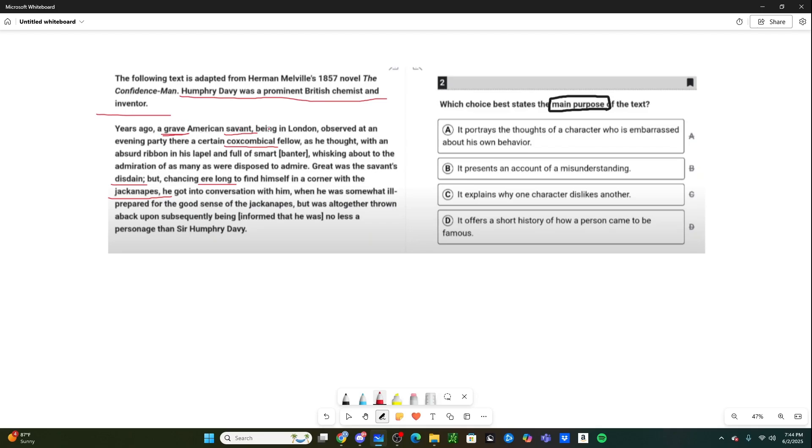So years ago, a very serious and knowledgeable American in London observed at an evening party that there was a very coxcomical fellow. 'Coxcomical' just means somebody who's very conceited and arrogant — very focused on their outside appearance, cares so much about how they look to other people, but inside doesn't actually have much intelligence or substance. We have this accomplished American at a party who has observed this fellow he thinks is coxcomical, with an absurd ribbon in his lapel and full of smart banter, and he sees that a lot of people are admiring him.